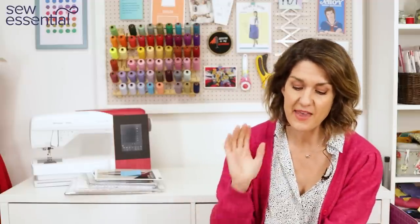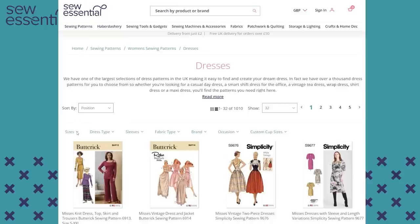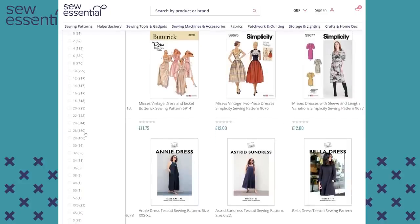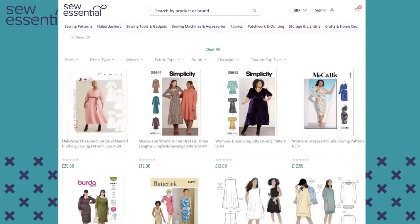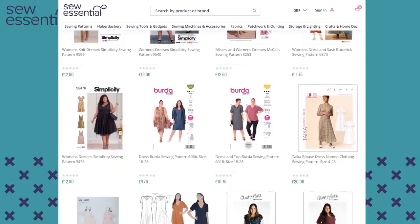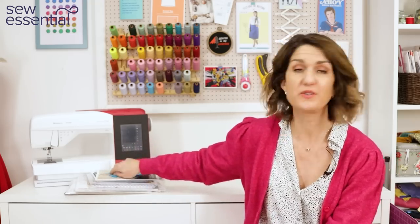I couldn't finish without mentioning the big four pattern companies, which have started improving their size ranges. Some designs from Simplicity, Butterick, and McCall's now come up to a size 38, which is a 60-inch bust, 56½-inch waist, and 62-inch hip — check the drop-down menu on our website to find the size 38 option. Burda also now has some designs up to a size 34, which is a 57½-inch bust, 50½-inch waist, and 60-inch hip.